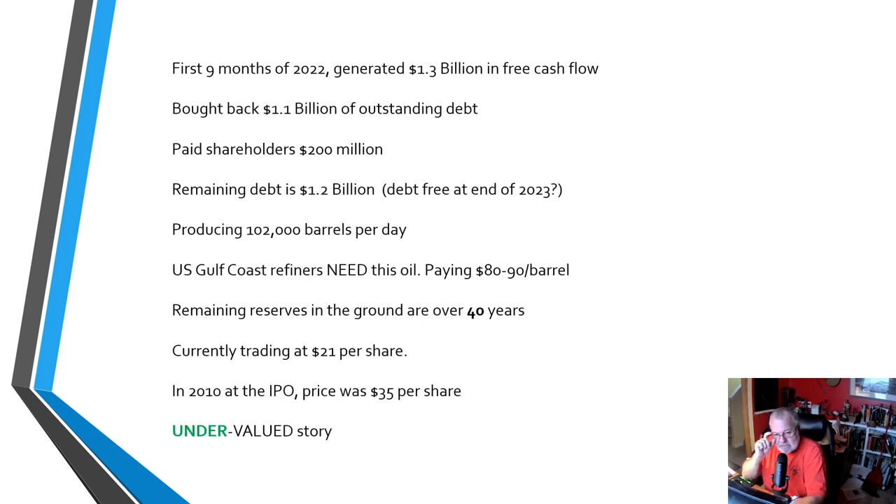I always look at the fundamentals of any stock I'm analyzing. In the case of Meg, for the first nine months of 2022, it generated $1.3 billion in free cashflow — not revenue, not earnings, but free cashflow after all is said and done. Very smartly, they bought back $1.1 billion of their outstanding debt and used $200 million of that to give shareholders a nice year-end bonus. What they've got left in terms of debt is $1.2 billion. We're looking at an oil company that, literally by the end of 2023, could be debt-free — unbelievable. These guys are producing 102,000 barrels a day, sending it to Edmonton, upgrading it, and sending it onto the US Gulf Coast refiners. The refiners need this oil — they can't function without it.